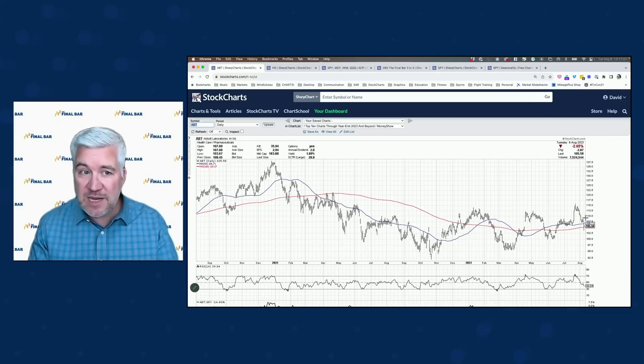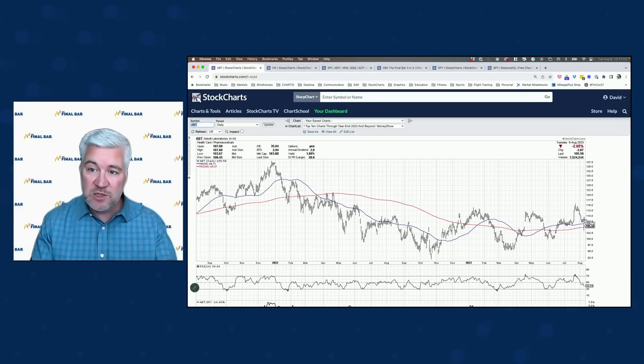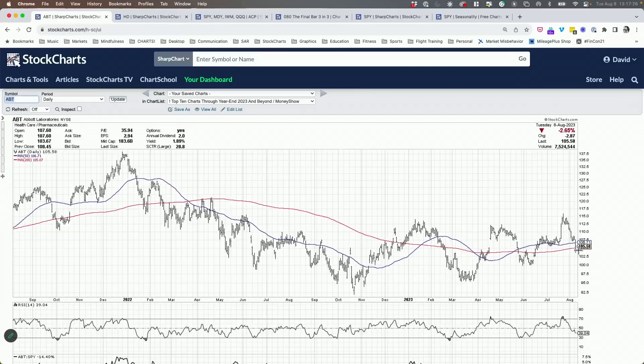Abbott Labs is another name in pharmaceuticals that actually traded lower today. It did close above the 200-day moving average. Contrasting Lilly gapping higher with Abbott moving lower. What's more concerning about Abbott is not today's action, but the inability to get above resistance — we've had resistance in January, April, May, and again in July. After that sort of behavior over the last six months, I'd be pretty patient and wait to see if we can get above that resistance and hold it.